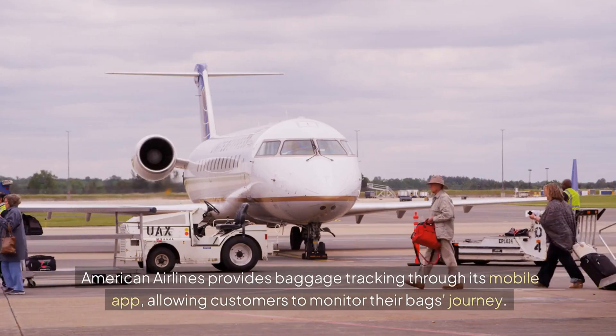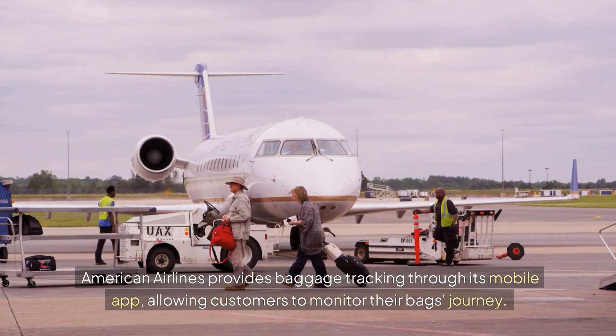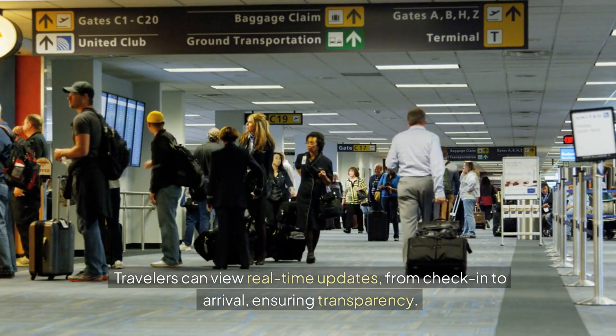Mobile App Tracking: American Airlines provides baggage tracking through its mobile app, allowing customers to monitor their bag's journey. Travelers can view real-time updates from check-in to arrival, ensuring transparency.